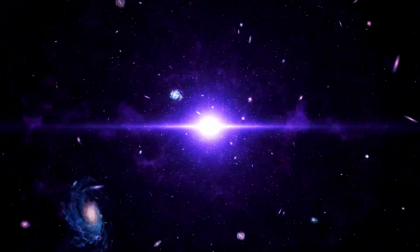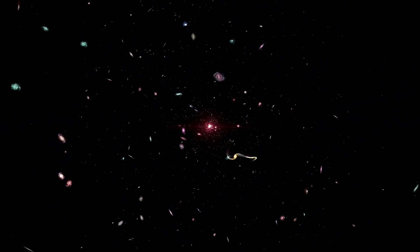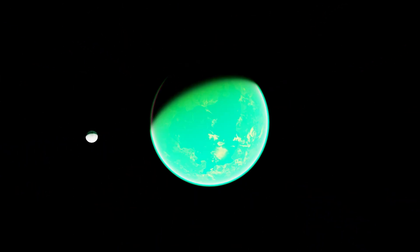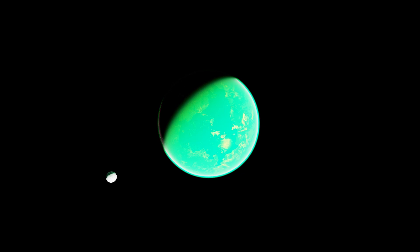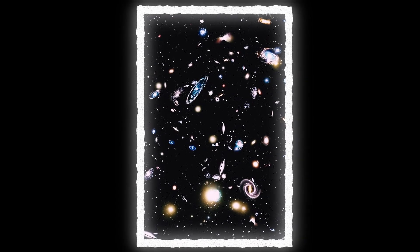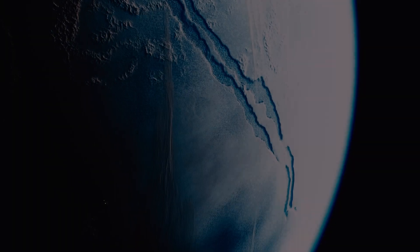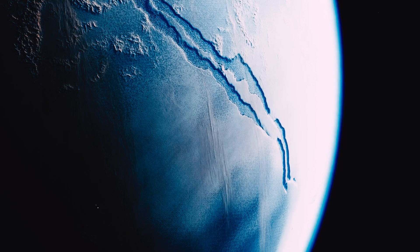But how does something like this even happen? To understand that, we have to go back to the early universe. Just after the Big Bang, space was not smooth — it had tiny ripples. Some spots were a bit denser, some less. Over billions of years, gravity pulled the denser areas together, forming stars and galaxies, naturally leaving behind under-dense spots. And these became voids.